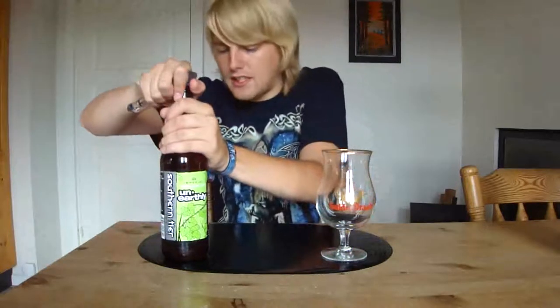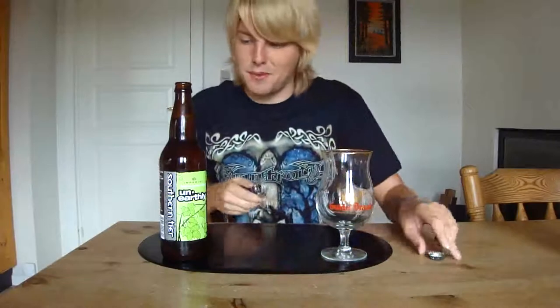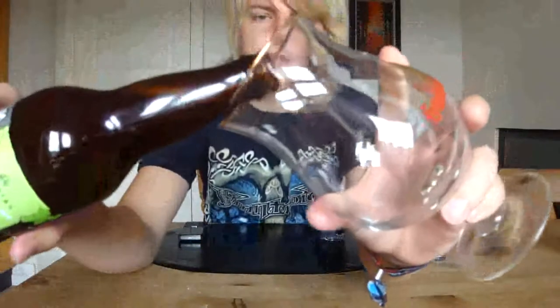Let's get it cracked open. This is like a big bomber — 66 centiliters I think. Oh, that smells just amazing, just from smelling the cap. Let's get it poured into my Hundredrags snifter.